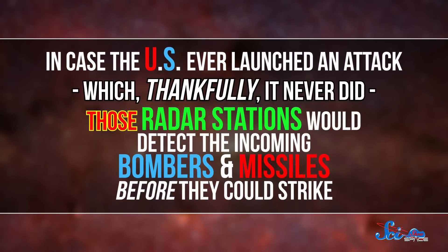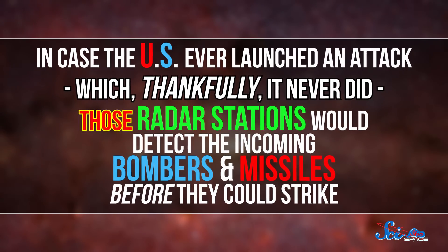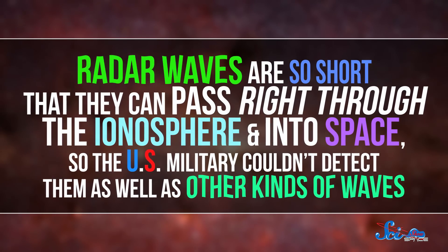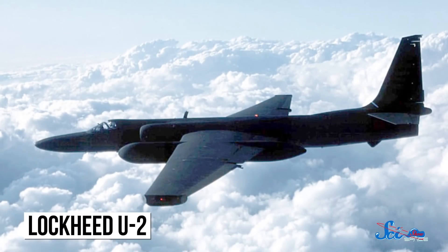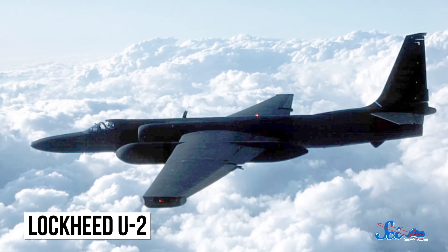In case the U.S. ever launched an attack — which, thankfully, it never did — those radar stations would detect the incoming bombers and missiles before they could strike. And radar waves are so short that they can pass right through the ionosphere and into space, so the U.S. military couldn't detect them as well as other kinds of waves. The only real way to map those stations was to fly over them, a mission so risky the military stopped doing it after 1960.